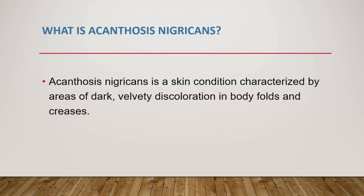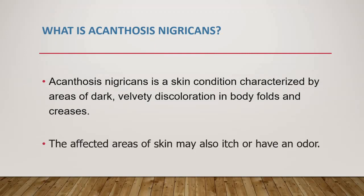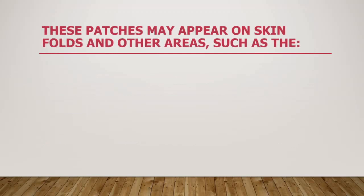It is a skin condition characterized by areas of dark, discolored skin in body folds and creases. The affected areas of skin may also itch or have an odor. These patches may appear on skin folds and other areas such as armpits, groin, neck, elbows, knees, and the soles of the feet.